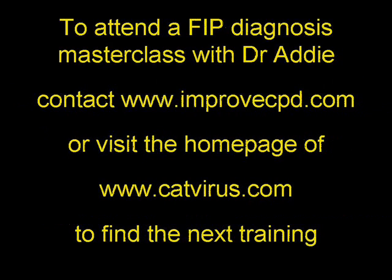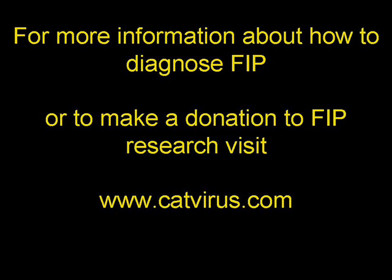For news of my next FIP Diagnosis Masterclass, contact improvecpd.com or look on my home page at catvirus.com for the next date. I hope you found this case report useful and interesting. For more information on FIP, visit catvirus.com. This is Diane Diadi praying for an end to animal suffering. Bye-bye.